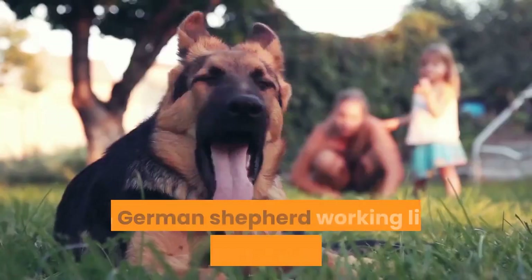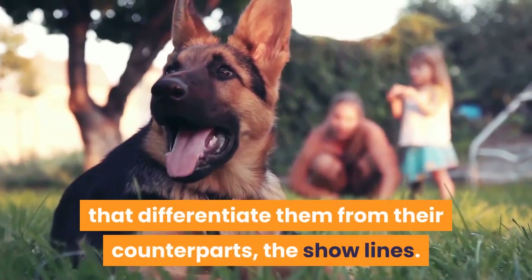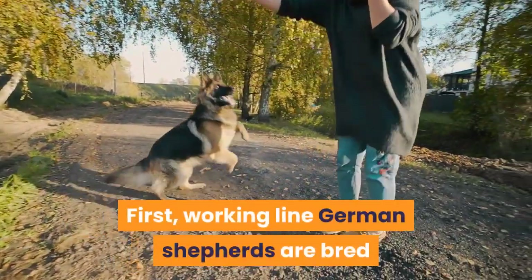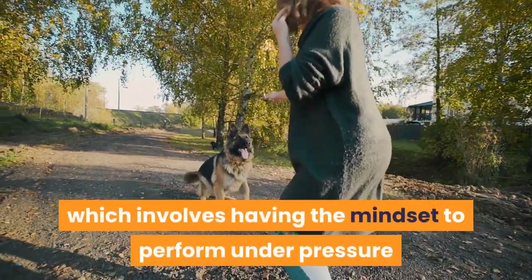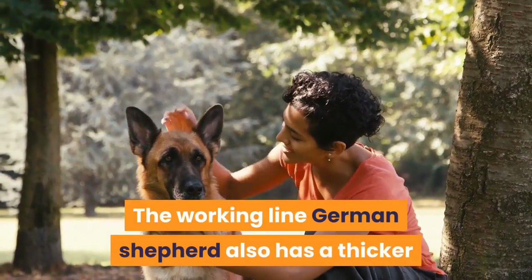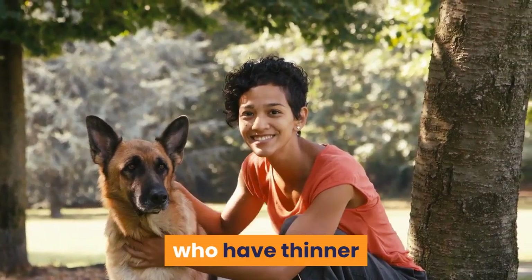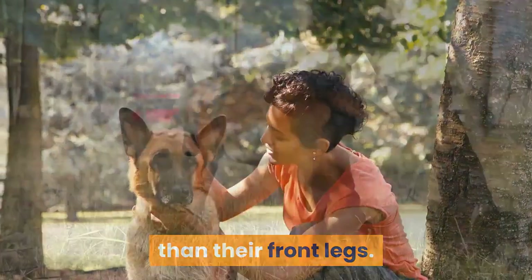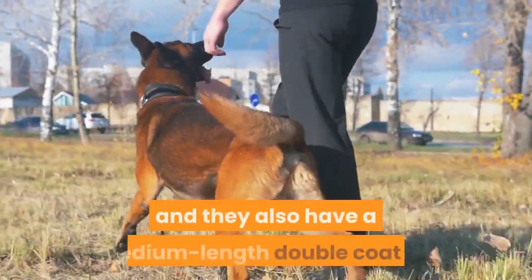Even after the war, both America and Germany undertook rigorous breeding and training programs of the German Shepherd working lines. Working line German Shepherds are bred and trained specifically for work, with the mindset to perform under pressure and the desire to work at all times. They also have a thicker and straighter body structure relative to show lines, whose hind legs are shorter than their front legs, creating a slanted back. The hind legs of working line German Shepherds are longer than those of show lines.